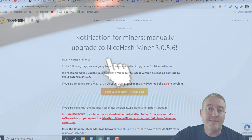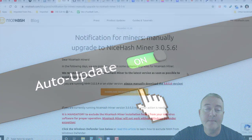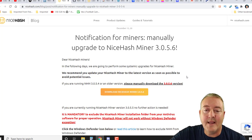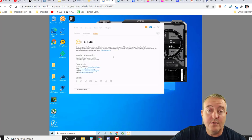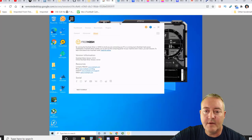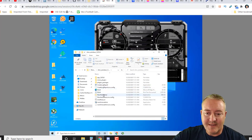If you are running version 3.0.5.4 or older, please manually download the latest version. I thought that was kind of odd — why would you have to manually update when these older versions have been automatically updating for the past few months? If you go over to my NVIDIA rig, click the tab and go to About, it shows I've got version 3.0.5.4 — the one they said to manually upgrade. I've already downloaded the latest version, unzipped it, and here it is.